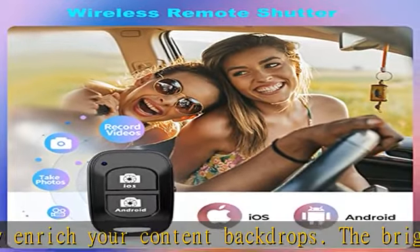Folding down easily and fitting in a compact travel bag for you to take anywhere — to live stream, vlogging, blogging, Zoom meetings, teaching, YouTube, Instagram, TikTok, and more.